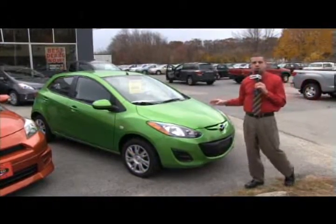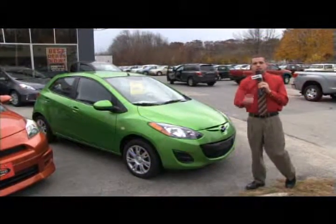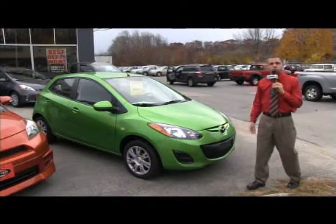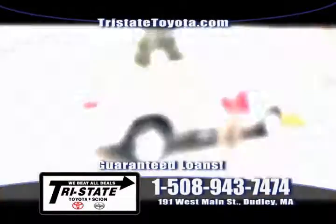You can see any of our inventory at TristateToyota.com. Like us on Facebook, follow us on Twitter, and give me a call at 508-943-7474.